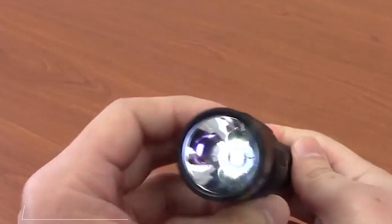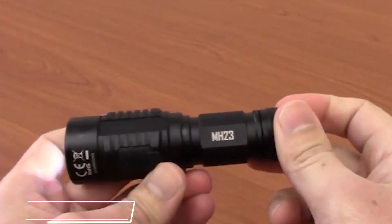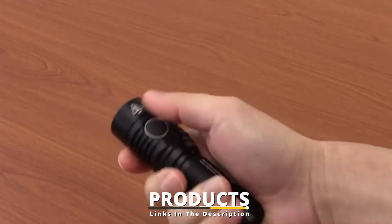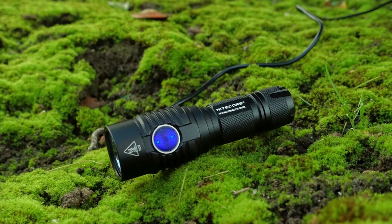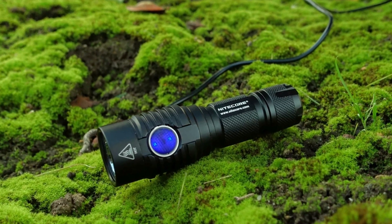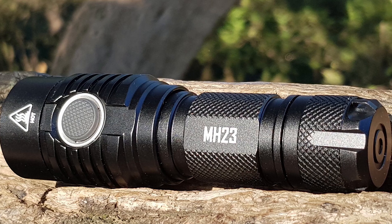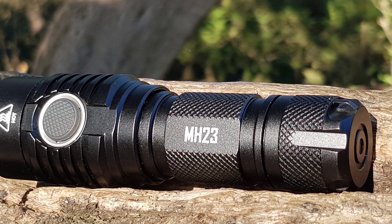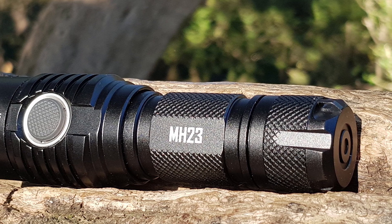Finally, the number 10 position is dominated by the Nitecore MH23 USB Rechargeable Compact Flashlight. The Nitecore MH23 is the most compact rechargeable flashlight on this list. It weighs in at just 3.39 oz and fits snugly into the palm of your hand. It's also fitted with a pocket clip and comes with a lanyard, holster, and a plastic battery case. Its size doesn't limit its power — the Nitecore MH23 has a maximum output of 1,800 lumens, reaching nearly 300 meters.